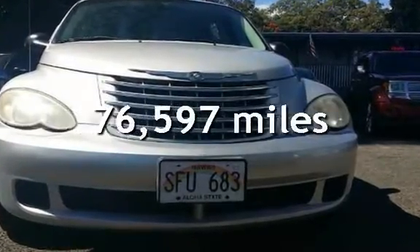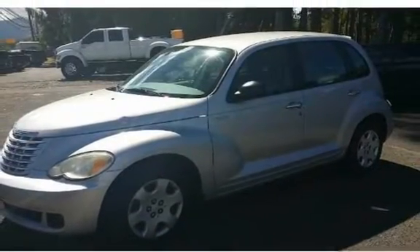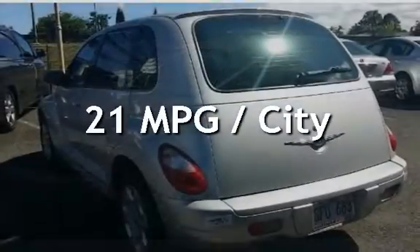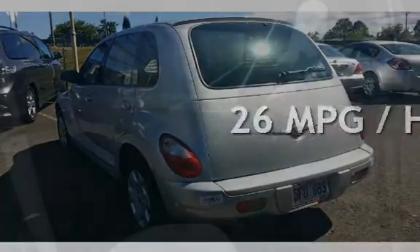This Chrysler has less than 77,000 miles on the odometer. Estimated fuel economy for this vehicle is 21 miles per gallon in the city and 26 miles per gallon on the highway.